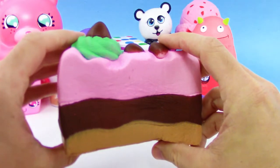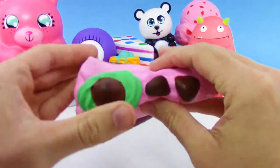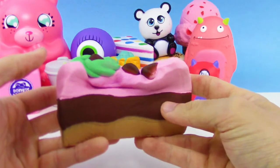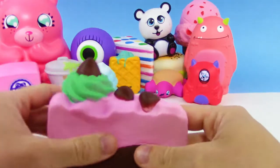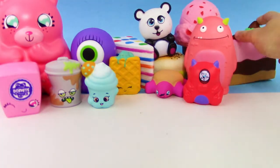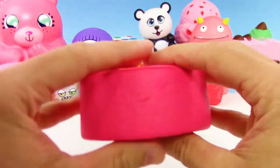Here we go — this crazy cool-looking one, I don't even know if it's pie or cake, but it's got like mint icing, little Hershey's kisses on the top, chocolate chips, strawberry, maybe like pudding. We got chocolate and the crust on the bottom — really cool soft and slow squishy. That was one of the first ones they ever came out with.